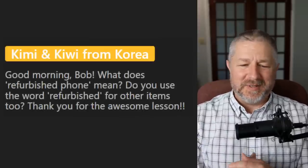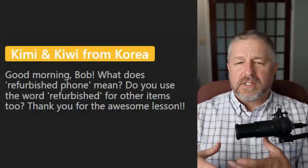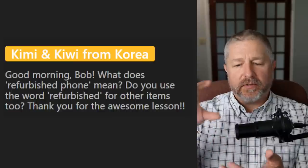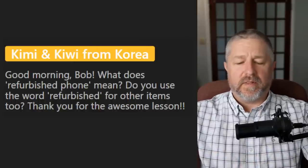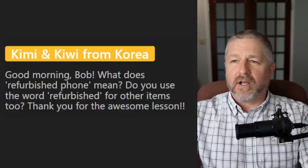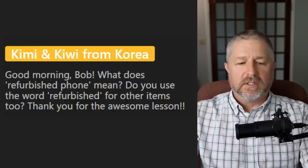From Kimmy and Kiwi: what does refurbished phone mean? Do you use the word refurbished for other items too? Refurbished means that someone has made sure the item is working. If you have a phone and sell it to a store, they might refurbish it — they'll clean it, test it, make sure it's working, maybe put a new battery in. They've done a little bit of service work to make it better than when they bought it. We usually use it for phones and electronic items. We don't use refurbished for cars — instead we'd just say fixed up and ready to go. For phones and computers we'd say refurbished.